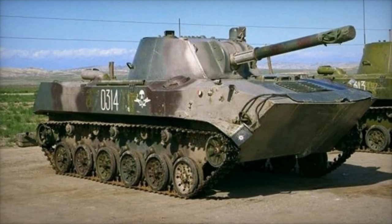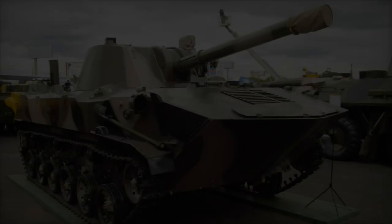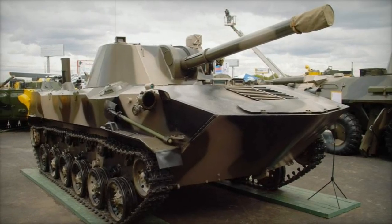The 2S9-Nona-S, introduced in the 1980s, is the predecessor of the 2S9-1M and remains an agile, amphibious, and terrain-capable Soviet-era mortar vehicle.